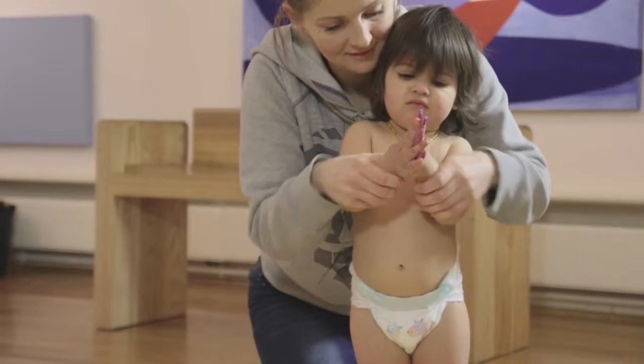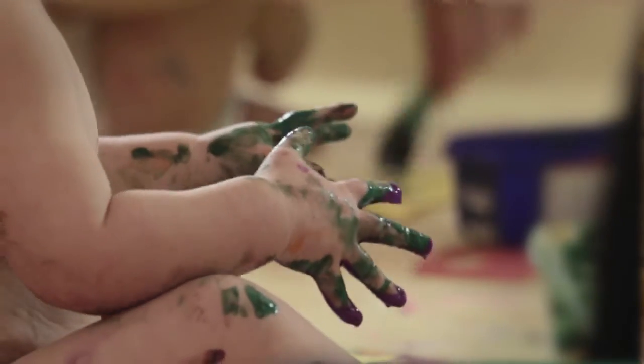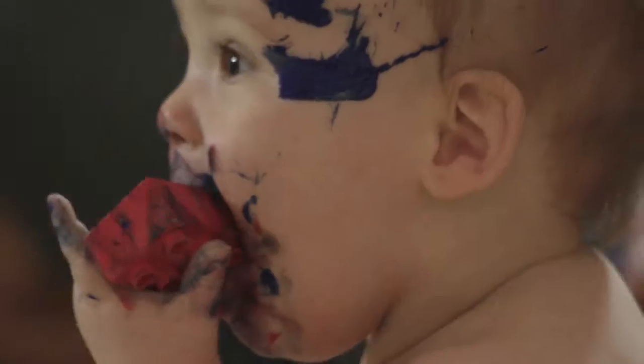The babies come in, we strip them down to their nappies and present them with poster paint. It's really an important stage of their sensory development to get really messy. A lot of the time the babies end up sort of as a masterpiece rather than the paper.